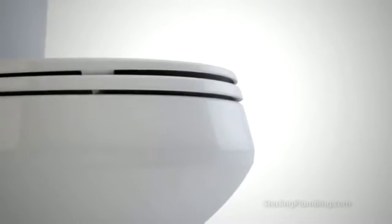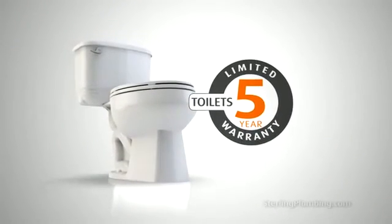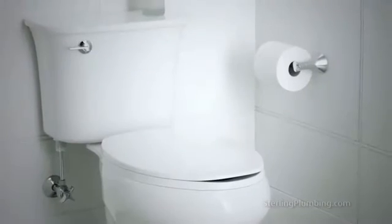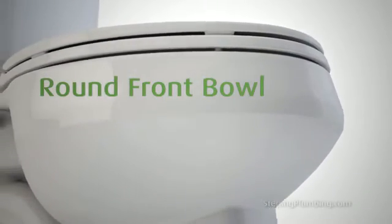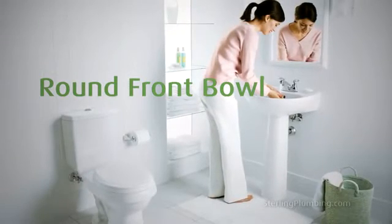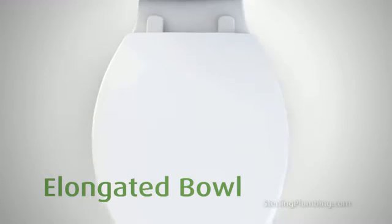Sterling Toilets have long been known for their 5 year one flush cleansing performance guarantee, and these high efficiency performers are no exception. What's more, most Sterling Toilets come in either a round front option, which is ideal for small spaces, or with an elongated bowl, which is more comfortable for adults.